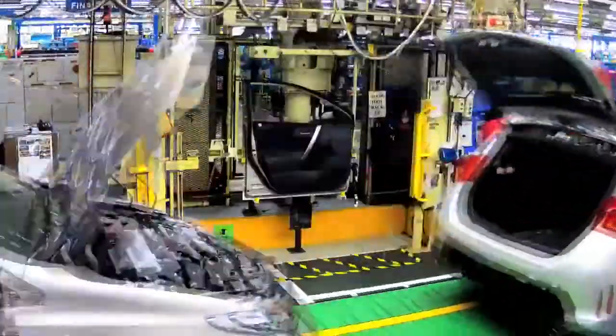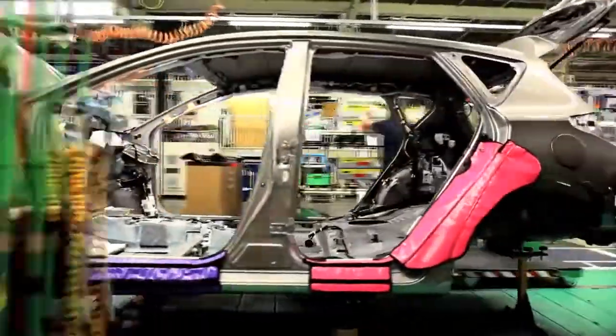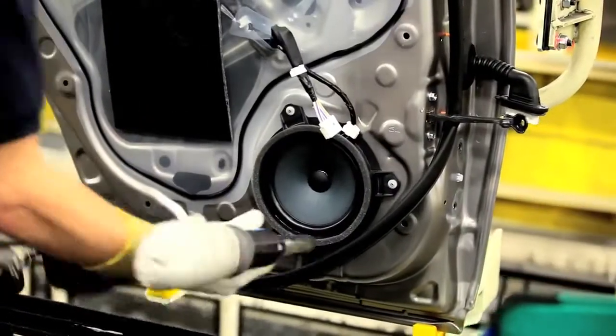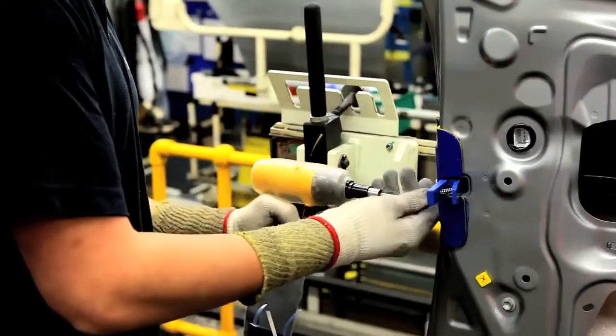On trim, things like dashboards and basic wire harnesses are fitted. Cars going to South Africa, Japan, Europe — they all have different specifications: left-hand drives, right-hand drives. What goes into the door, the parts can be different all the time.